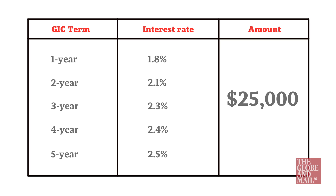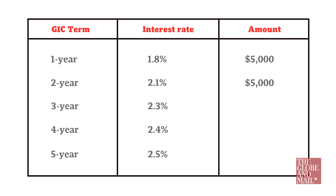Say you've got $25,000 to invest. You would spread that money evenly across the five maturities, with $5,000 on a one-year GIC, $5,000 on a two-year, $5,000 on a three-year, four-year, and five-year.